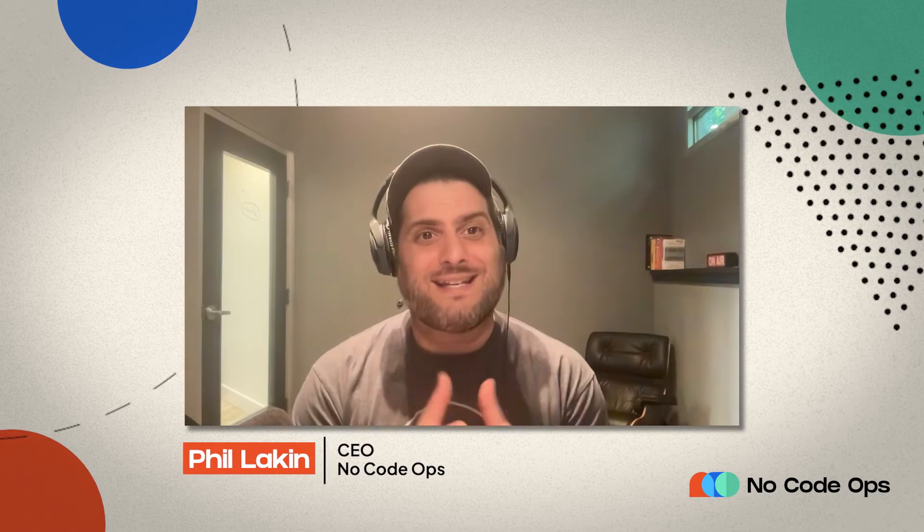Hello, No Code Ops Phil here, and today I'm with Sarah, who's the co-founder and CEO of Alloy Automation. Welcome to the Aha Moment Demo Show! Thanks for having me, Phil. So good to have you here. We'd love to kick off by hearing directly from you — what caused the creation of Alloy Automation?